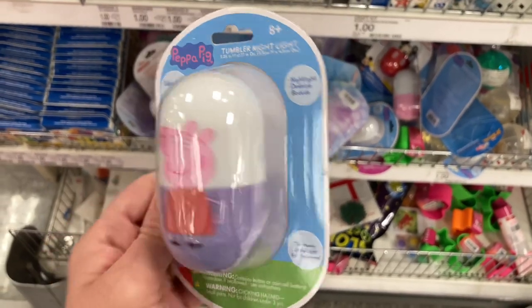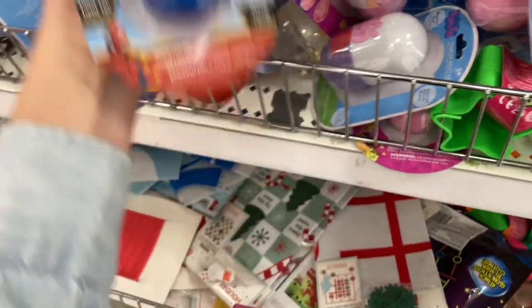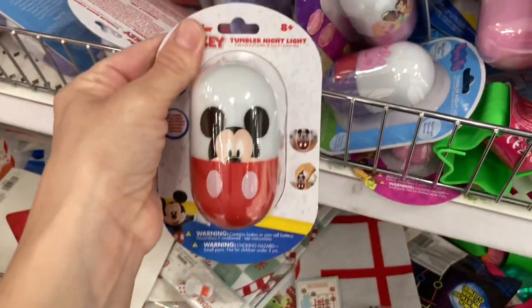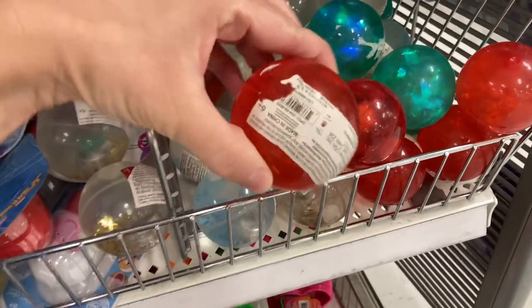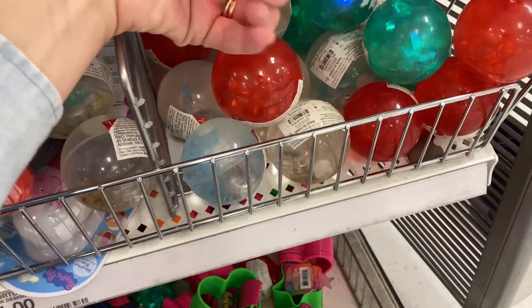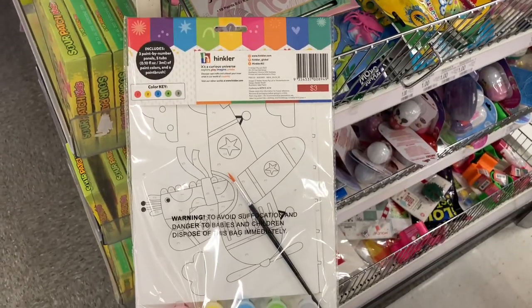There are a bunch of nightlights — they have Peppa Pig, Spider-Man, and a few others. So if you're looking for a nightlight, you could pick one up for your child. I apologize, but a lot of the time they don't always have the price listed for the kids' stuff in the dollar spot, so if I'm not showing it, that's why. These balls light up and come in a bunch of different Christmas colors — red, green, and white or clear — so you could put one of those in the stocking as well. Here's a little slinky; they came in different colors and shapes.